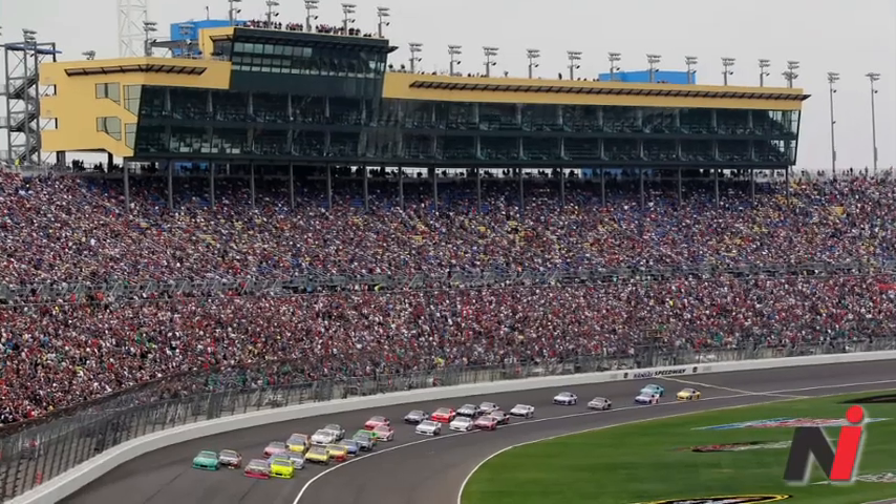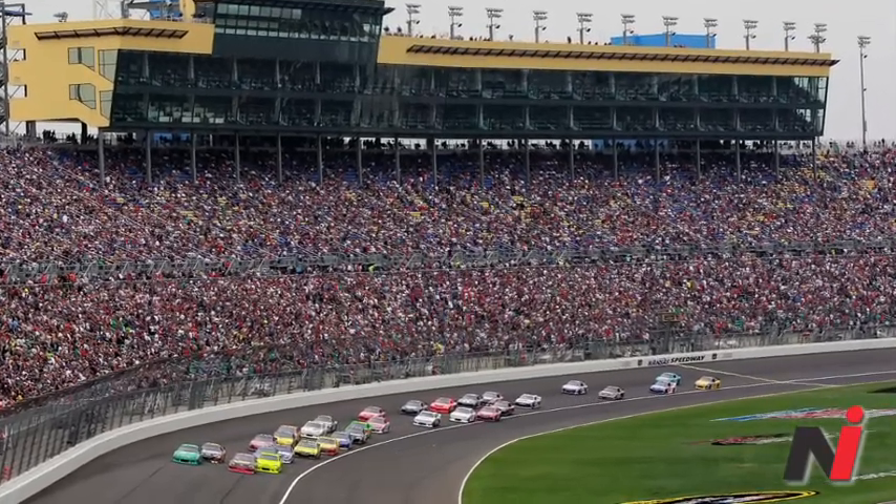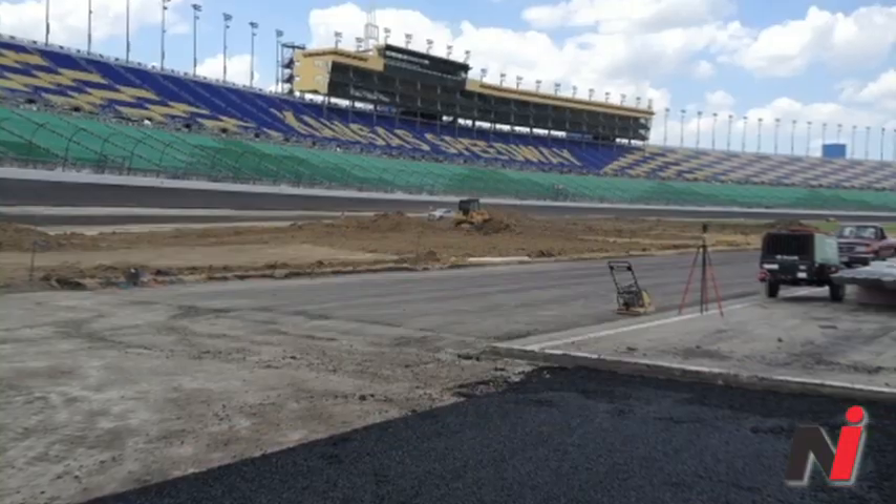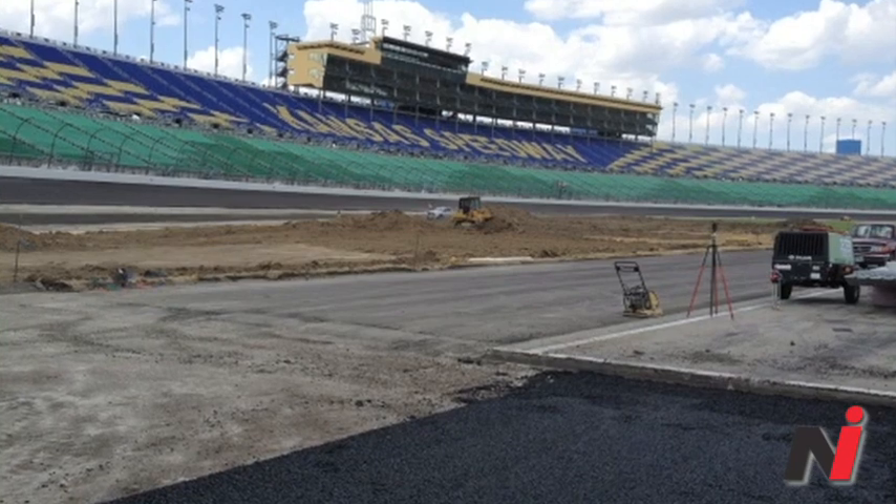Welcome back, everybody. I'm Stephen Levine from NASCAR Illustrated, sitting alongside Tom Vandervoort from Sporting News. We are going to preview this weekend's race at Kansas Speedway. It's going to be an interesting one because we've only had one cup event there since the repave in the middle of last season.